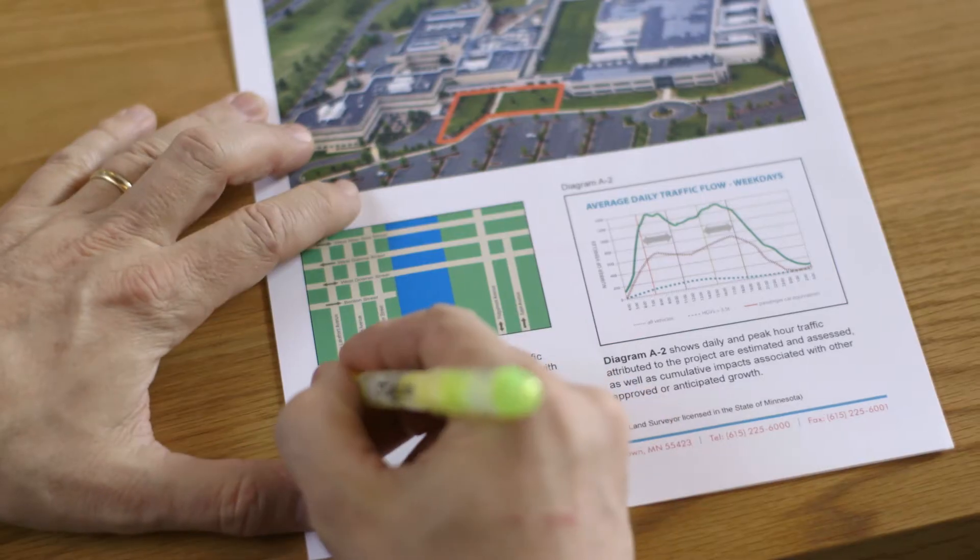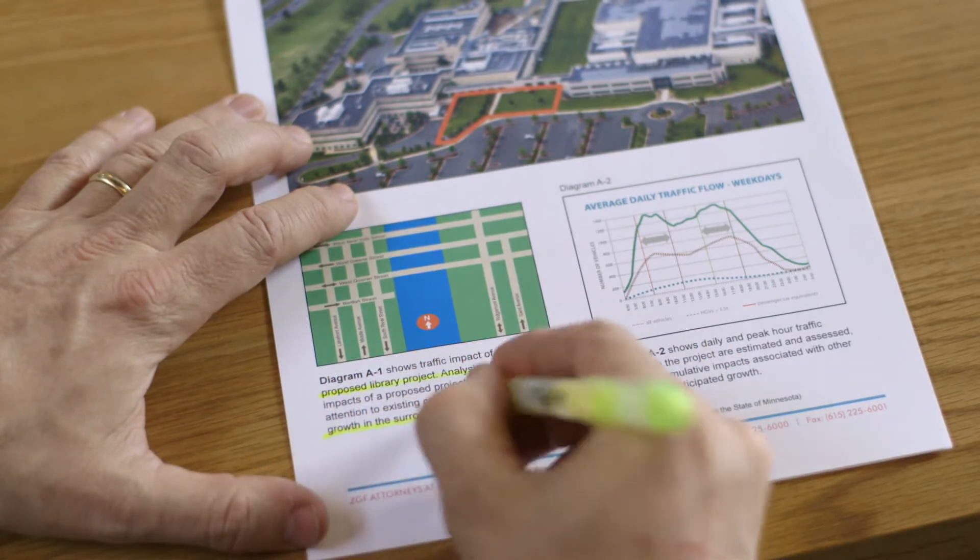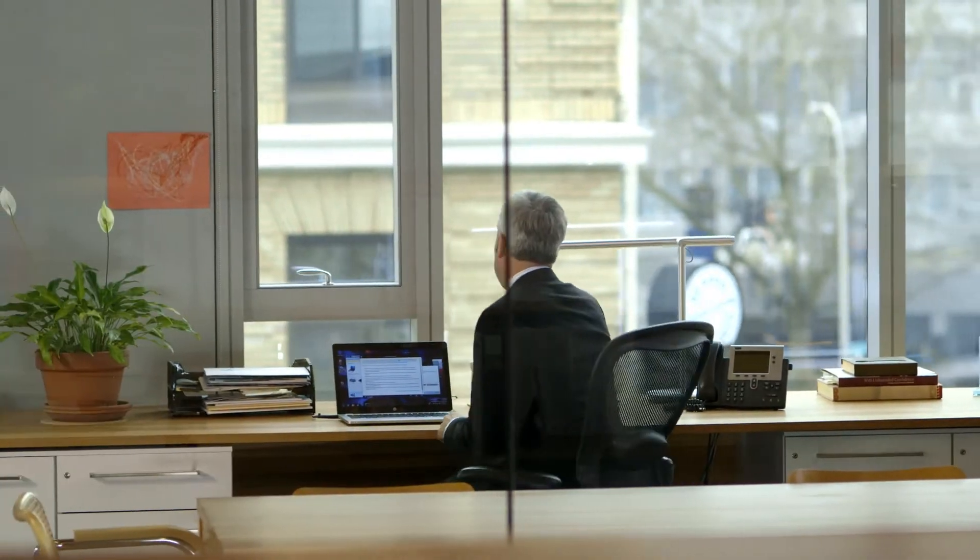Every page is water and smear resistant and highlighter friendly. Prints meet a document archival standard that means our case materials will maintain high quality for decades to come.